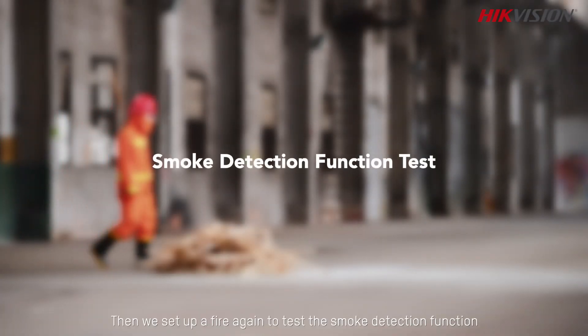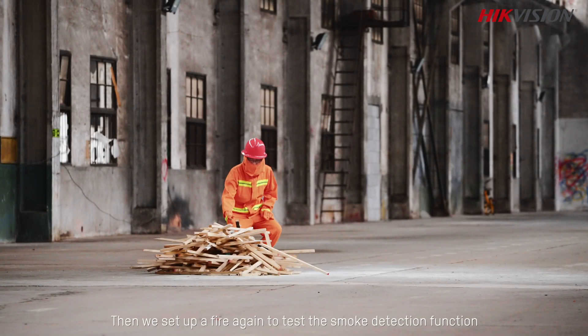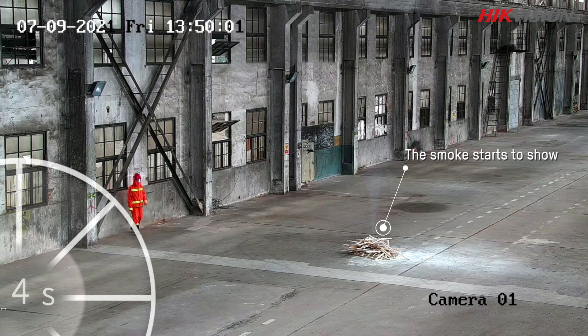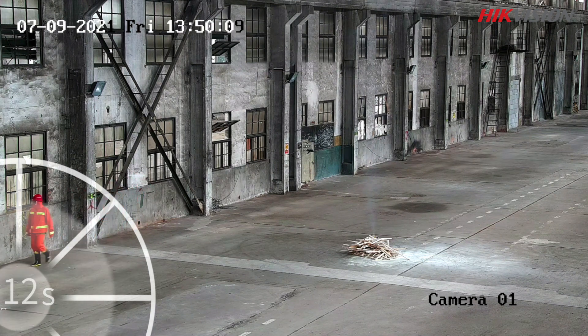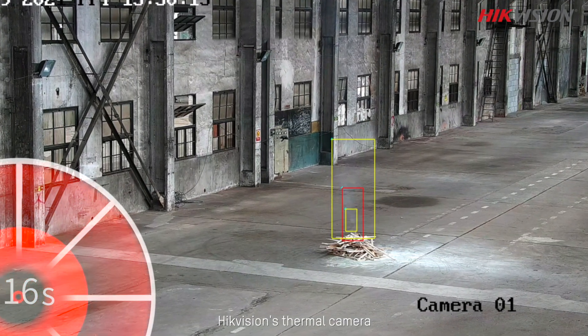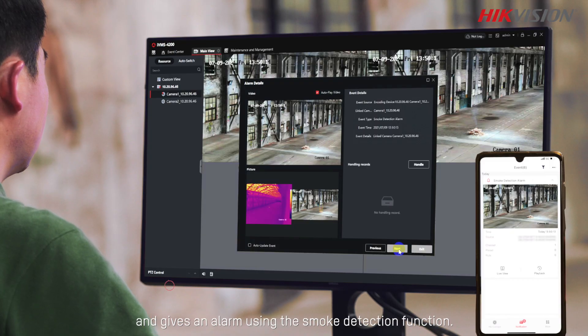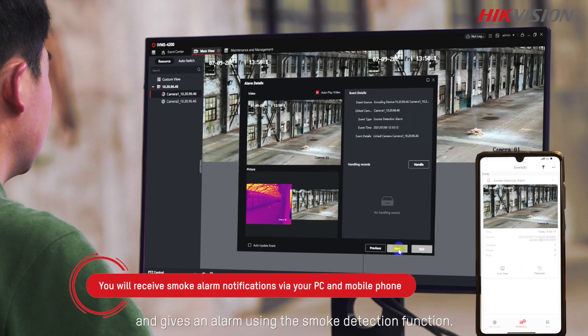Then we set up a fire again to test the smoke detection function. HiVision's thermal camera spots the smoke from the fire soon after it starts and gives an alarm using the smoke detection function.